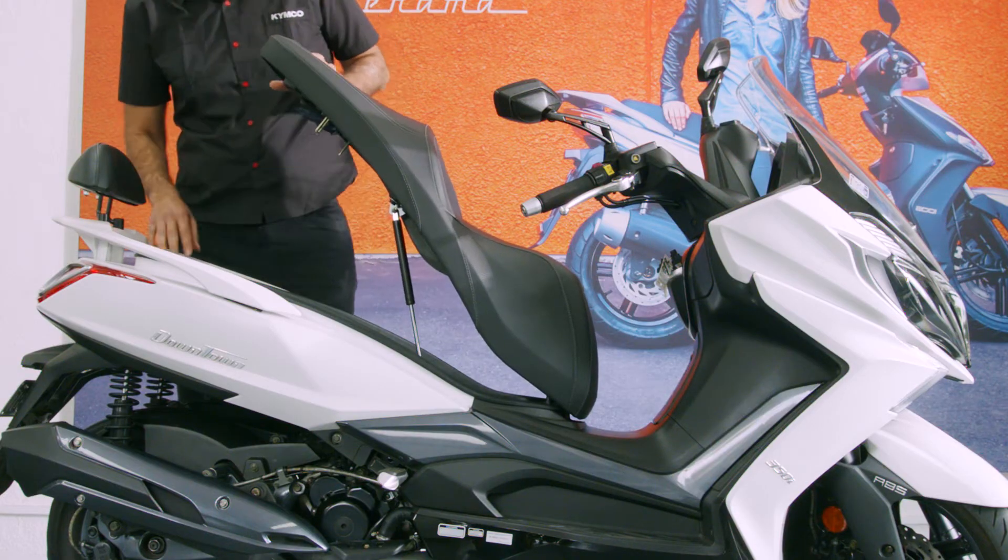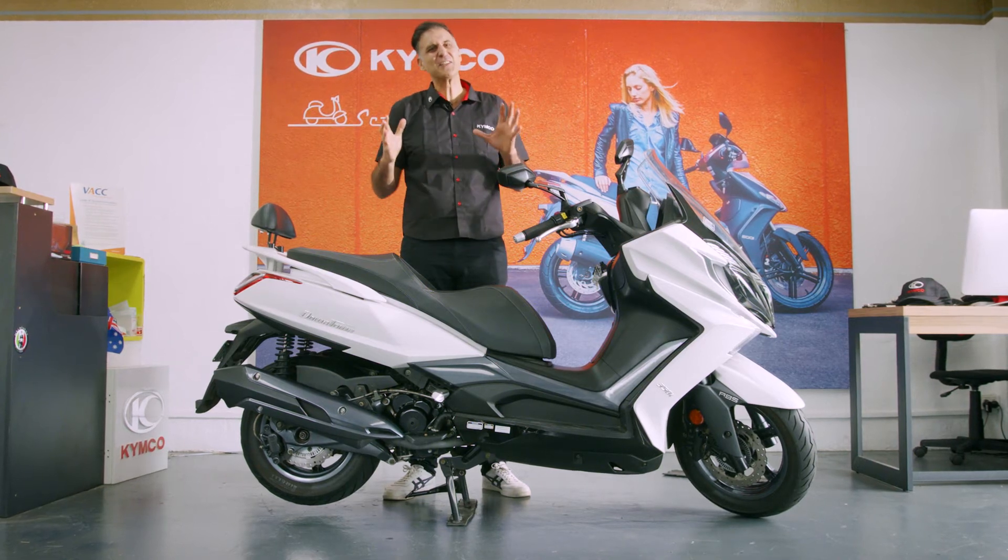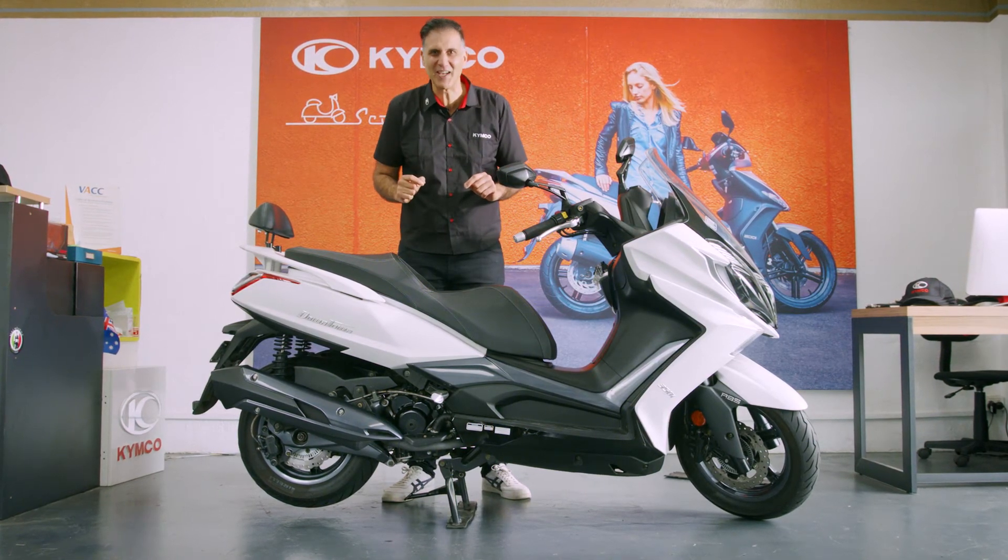Also, plenty of storage space. What a ride! You'll be so comfortable, and so will your passenger. It's sharp, smart, a sophisticated sport touring scooter. The Downtown 350i with ABS.